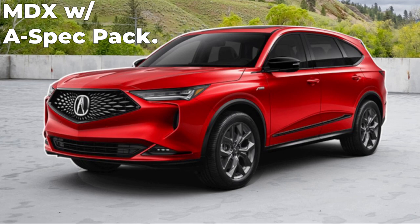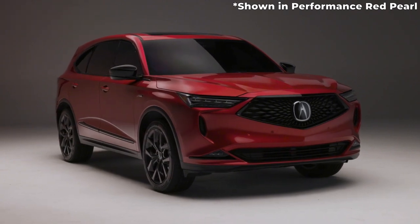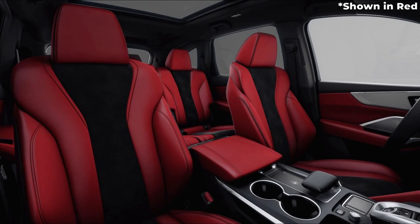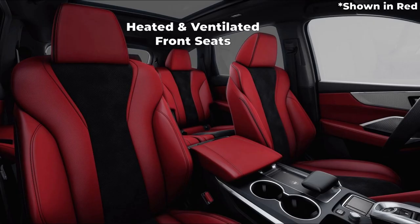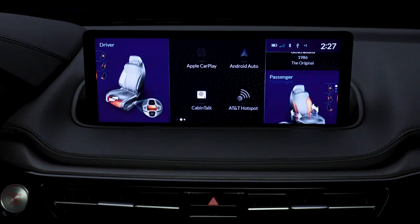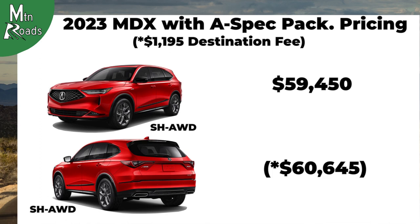Now we'll move on to the MDX A-Spec trim. Building on the MDX Tech Package, the MDX A-Spec rides on 20-inch sharp grey split 5-spoke wheels. The A-Spec gets an exterior sport appearance package that adds black accents including the grille surround, mirror caps, and others. LED fog lights now sit on the front as well. On the interior, the A-Spec's Milano leather sport seats are upgraded with ultra-suede inserts and contrast stitching and piping. The driver now gets a leather-wrapped flat-bottom sport steering wheel standard and stainless steel sport pedals. The driver and passenger also get heated and ventilated front seats. Geometric pattern brushed aluminum trim now adorns the cabin. The A-Spec trim gets upgraded to the ELS Studio 3D premium audio system with 16 speakers. Acura's Cabin Talk is now standard, allowing the driver and front passenger to speak to the rear passengers through the audio system speakers. The Acura MDX A-Spec Super Handling All-Wheel Drive starts at $59,450.